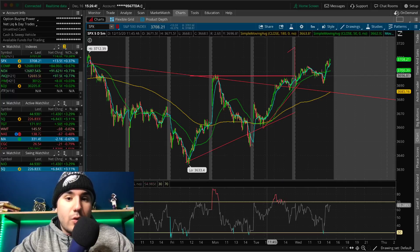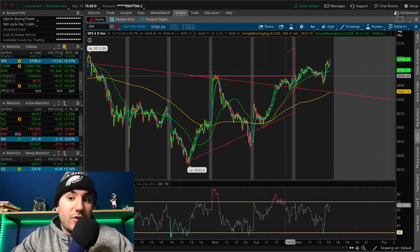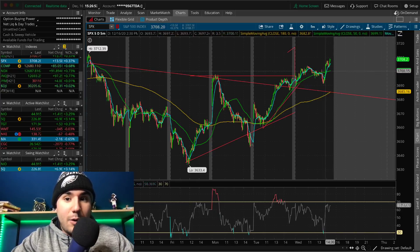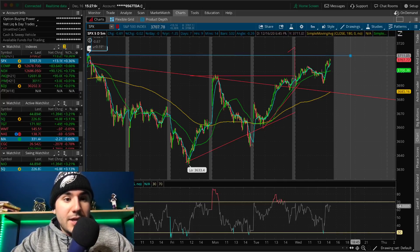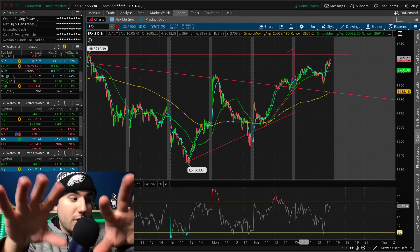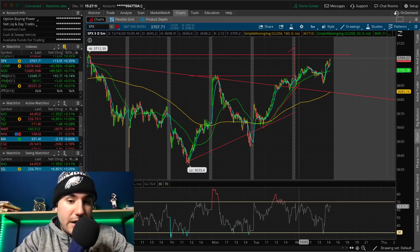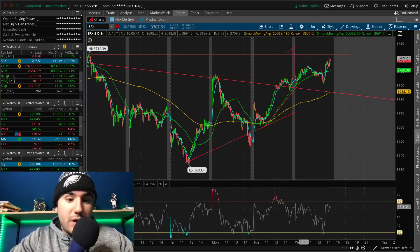S&P at this point broke out of the high from a couple of days ago at 3,696 — we broke from the high yesterday at 3,696. Now we're actually gunning for those all-time highs at 3,712, which could be the completion of the right shoulder in the inverse head and shoulders. Shout out to Tony — if you're watching this, you put a comment in my video yesterday pointing out the inverse head and shoulder, and that is absolutely spot on.